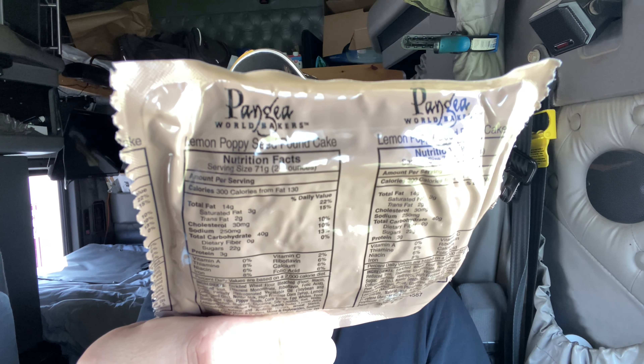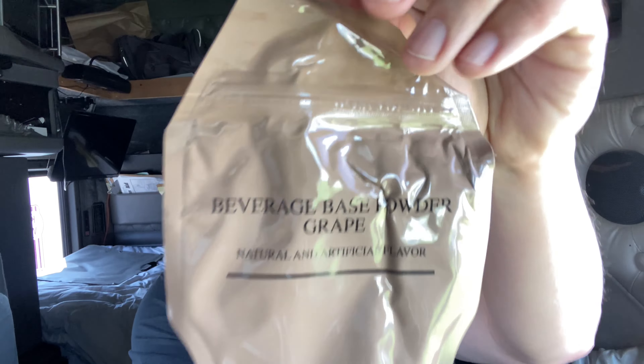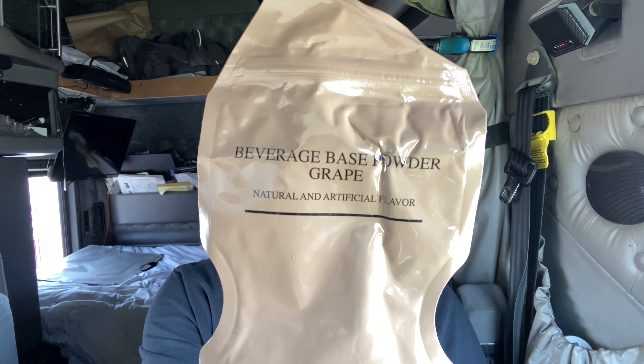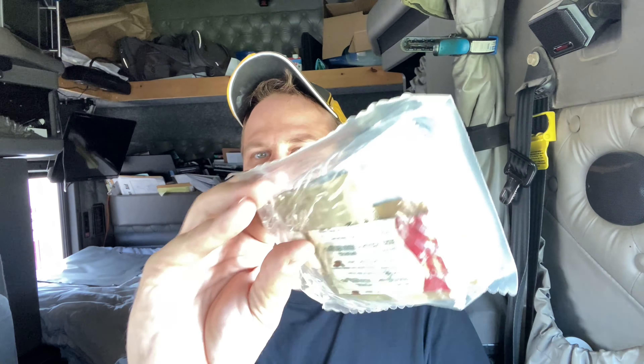So we got toasted corn kernels, lemon poppy seed pound cake — not trans fat-free — oatmeal cookie with chocolate flavored coating. I put this in the fridge just in case. This one's actually not sealed that great compared to others, so hopefully it's alright — a little bit of air in there. And of course we got grape beverage base powder, our main beef stew, our spoon, and our accessory pack.